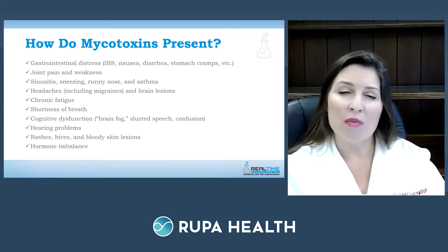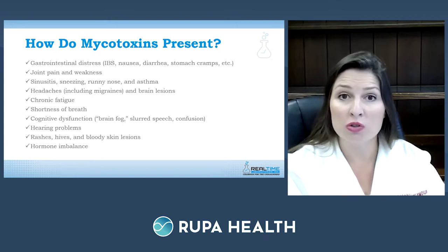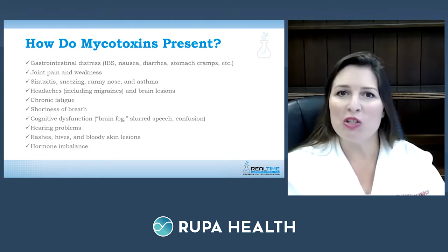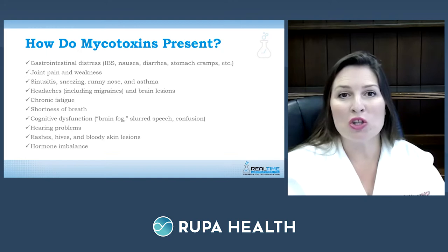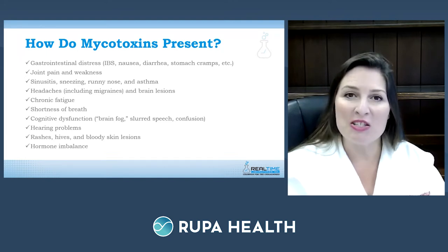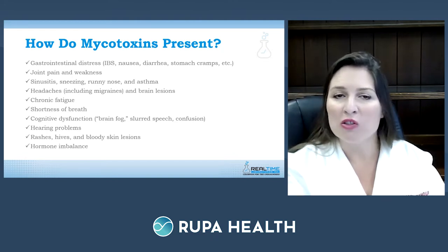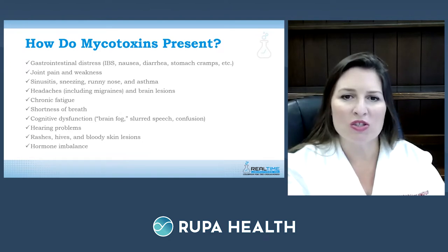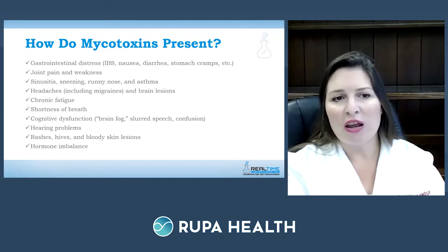Common allergy symptoms — what Dr. Seymour calls the 'Zyrtec commercial of symptoms' — include sneezing, itchiness, wheezing, rashes, runny nose, congestion, and watery eyes. These can develop into sinusitis and then asthma. Asthma symptoms include coughing, shortness of breath, chest tightness, wheezing, and possibly sputum production. Headaches, specifically migraines, also occur frequently.